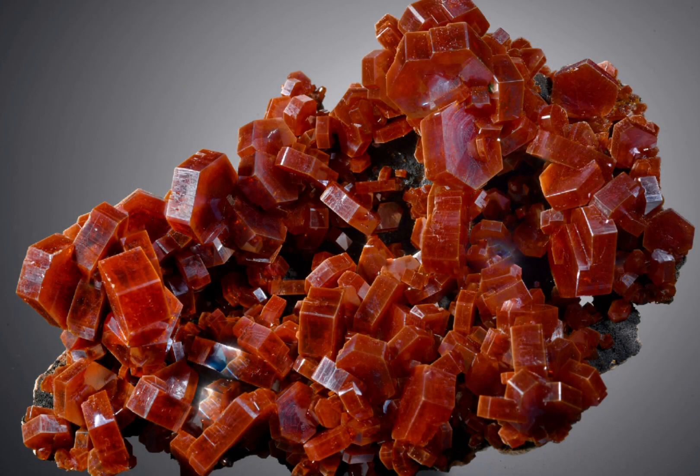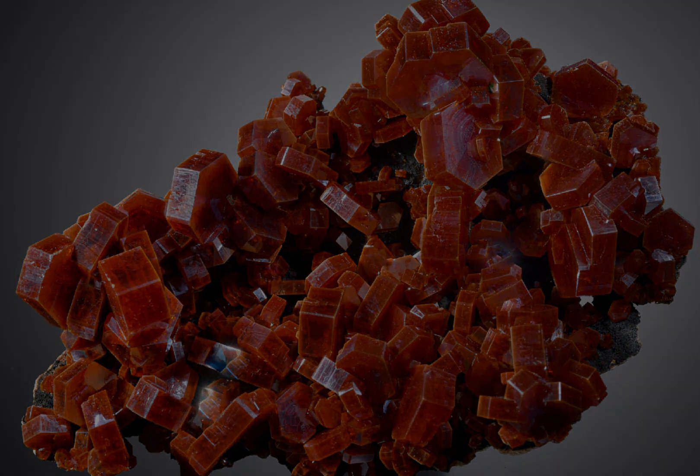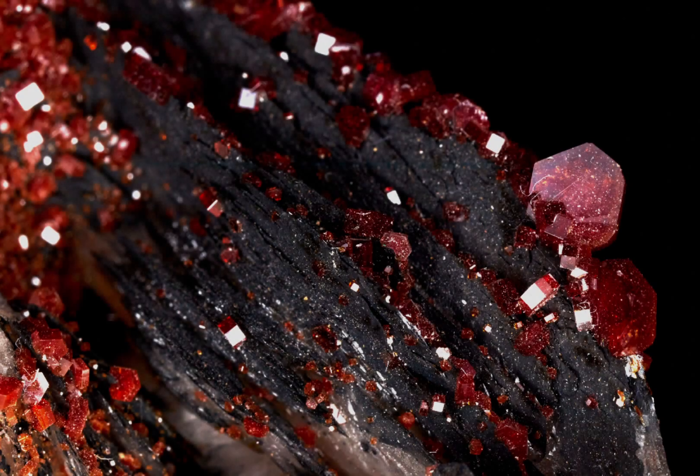Vanadinite is a relatively rare mineral and is often found in small quantities. As a result, vanadinite crystals are prized by collectors and are often considered to be quite valuable.